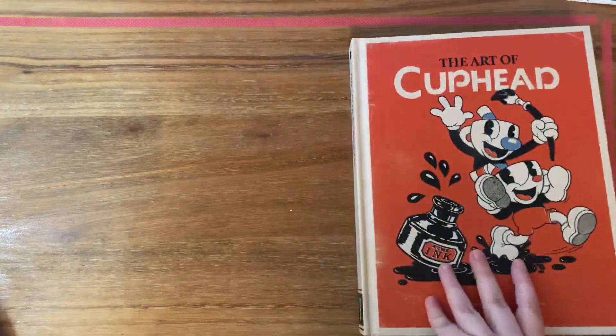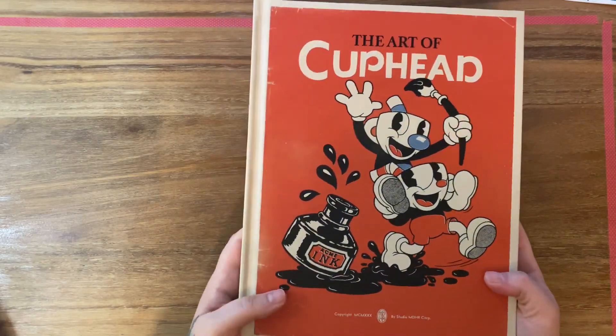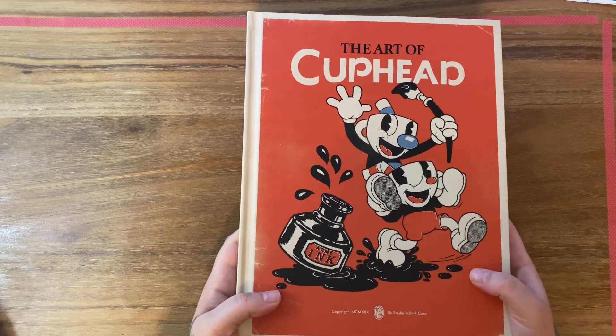I highly recommend The Art of Cuphead. It's pretty good-sized and I got this on Amazon. It's fantastic — I got it a couple years ago for Christmas.